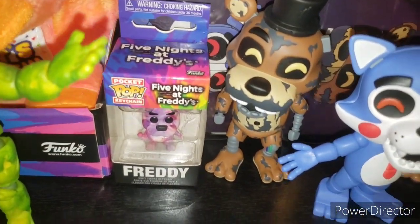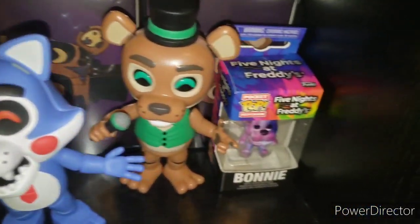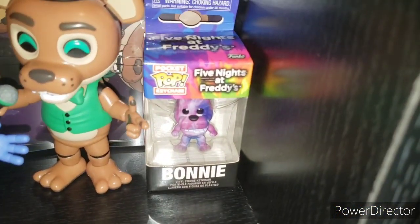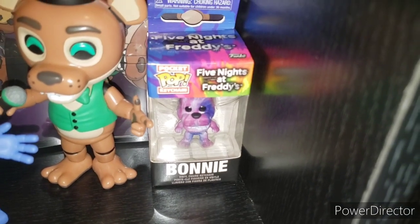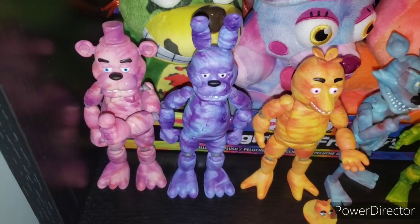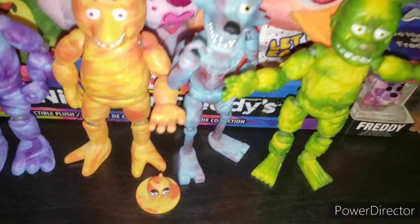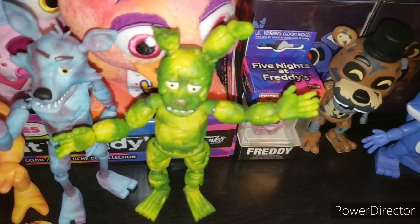Then we have the Freddy Pocket Pop with a new pose which we never got in actual size, and Bonnie too in a new pose that we never got in actual size. Next off we have the tie-dye action figures: Tie-Dye Freddy, Tie-Dye Bonnie, Tie-Dye Chica, Tie-Dye Mr. Cupcake, Tie-Dye Foxy, and Tie-Dye Springtrap.